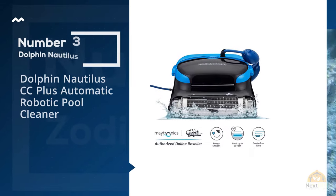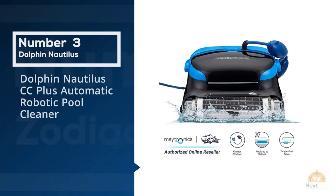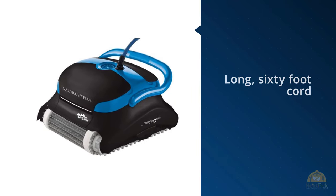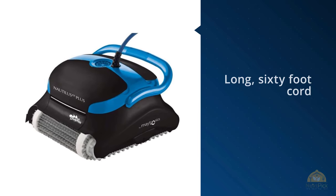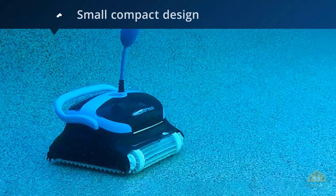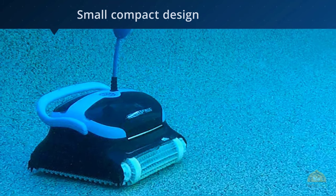Number three: the Dolphin Nautilus CC Plus robotic pool cleaner. It has a long 60-foot cord that lets it reach the far points of many pools larger than the standard 20 by 40 foot in-ground pool. Its small, compact design lets it clean both the walls and floor of the pool, even getting the coves that some other pool cleaners miss. It sometimes has issues with curved walls and steps.